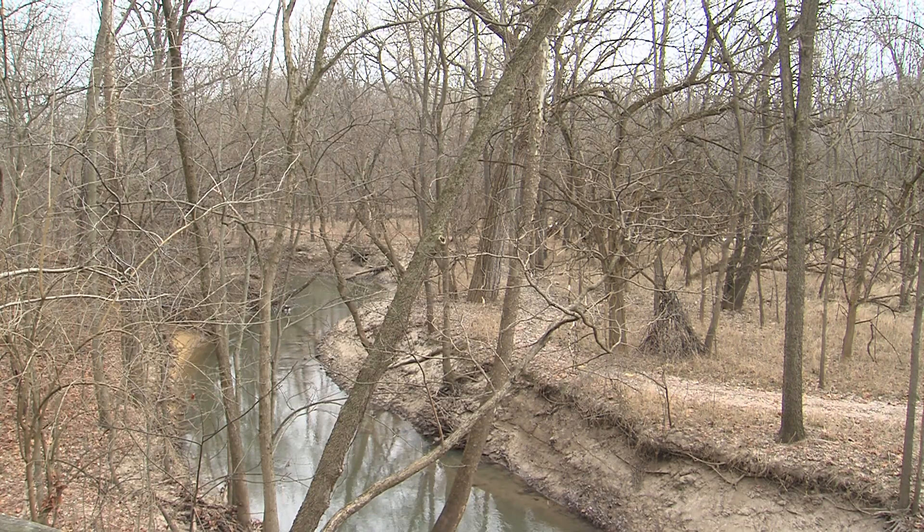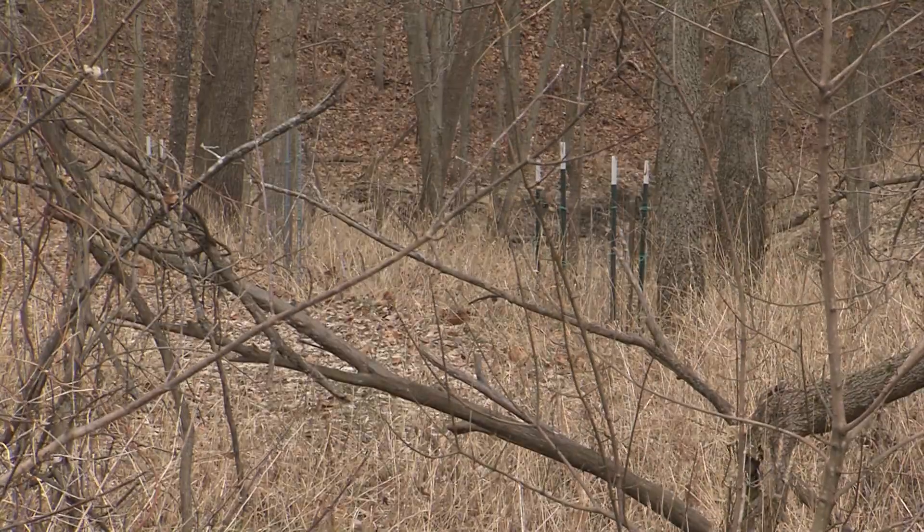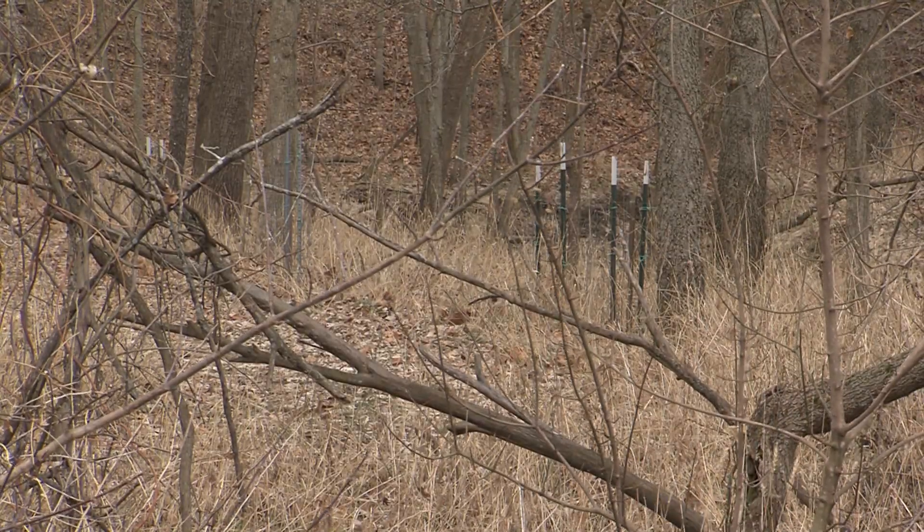You wouldn't think a tree native to Florida would thrive up here, but it is doing very well. So that means there is hope for their survival, as long as we don't screw this one up too.